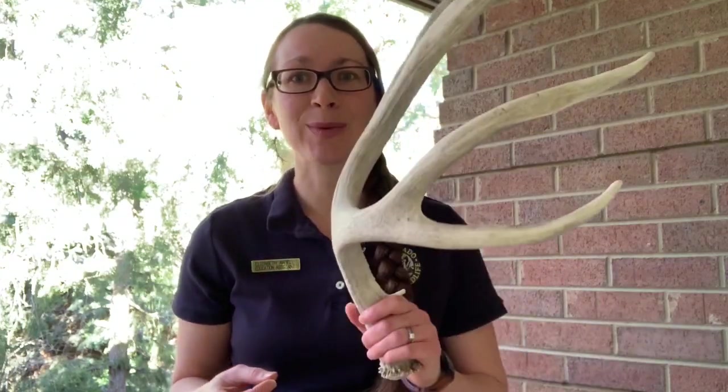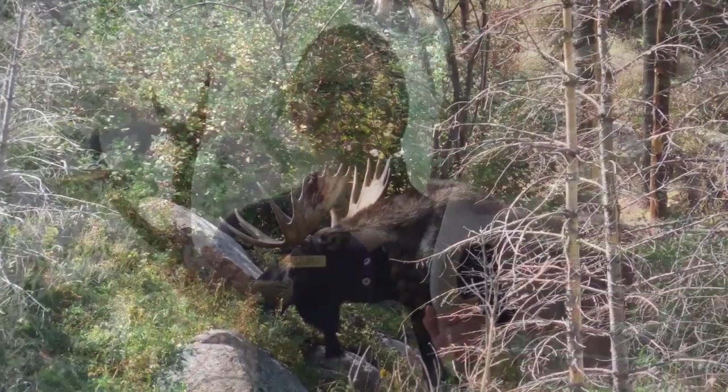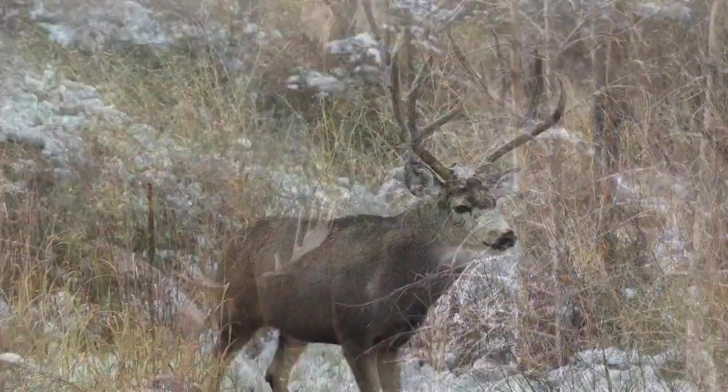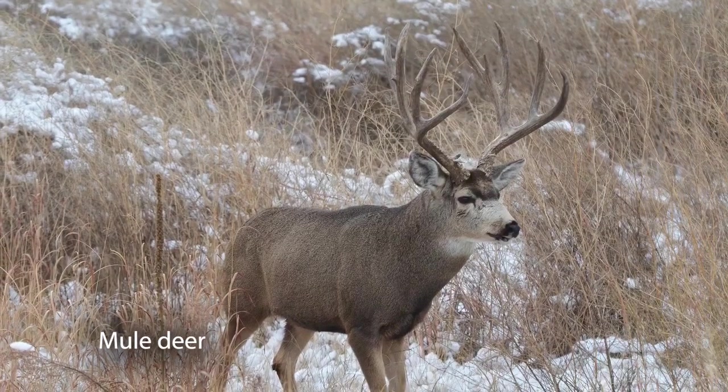Many people, when they look at an antler, think that they are able to age the animal. But that's not necessarily the case. In fact, you're probably more likely to be able to tell the health of the animal when you look at an antler — the amount of nutrients they're able to get. Maybe their environment has a little bit more nutrition. So which one do you think got a little bit more nutrition? This one or this one? The bigger the rack, the more healthy a deer is, although size can give you an estimate of the age range of a deer's life.